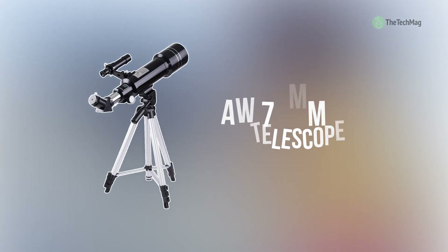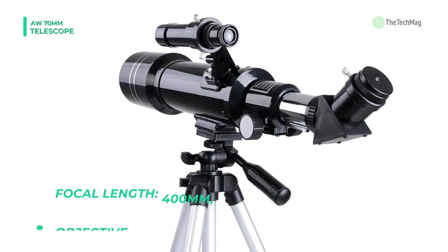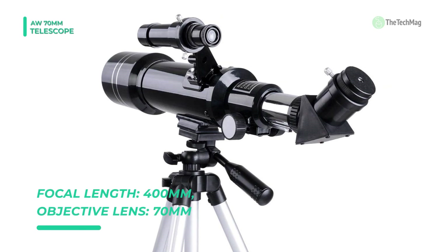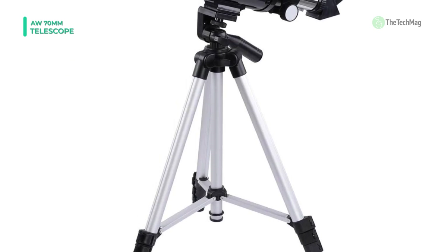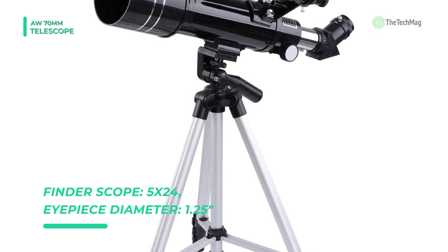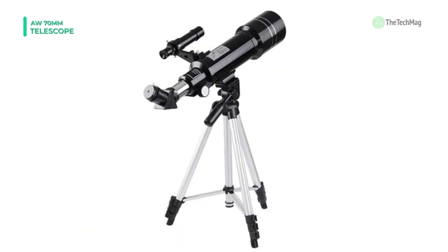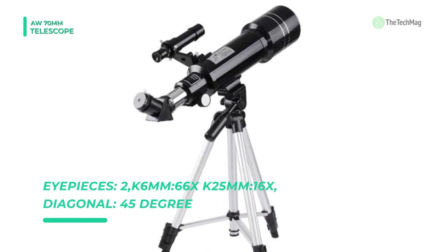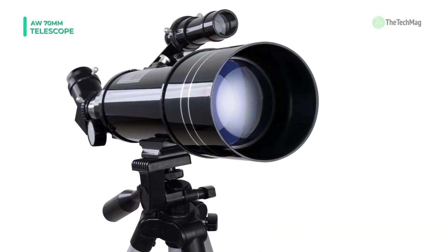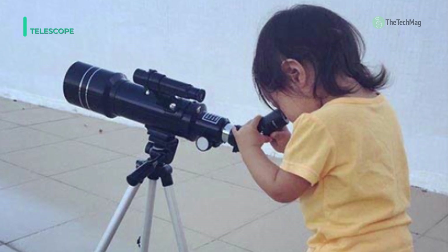The next product on the list is the AW 70mm telescope. It uses a refractor-optic system and for easier viewing, it comes with two comfortable eyepieces. It features an aluminum tripod which is designed for better balance and the tripod can be raised to 50 inches. This telescope is a popular choice for entry-level astronomers and it's made with a 70mm aperture. Another selling point is the 5x24 finder scope which makes finding tiny objects much more comfortable. Different magnification eyepieces allow you to observe at different distances and sizes.